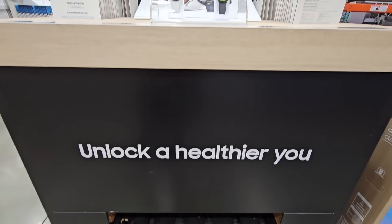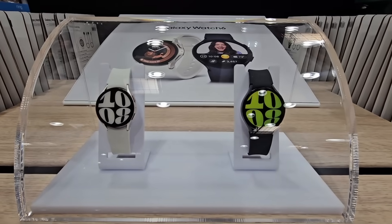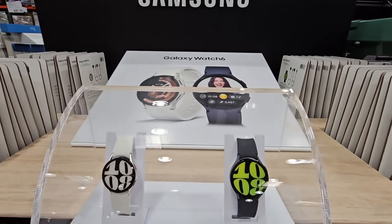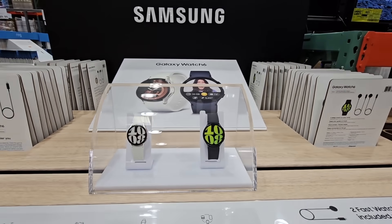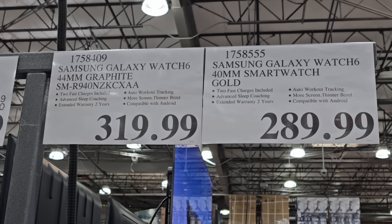A few days ago we did the clearance video — the Galaxy Watch 5 is on clearance, it's under $200. The new one is here as well, the Galaxy Watch 6. I like that they have them separate, so it really depends on which one you want. There are a little bit of differences, however the prices are different as well. Of course these are the newer ones, so they're a little bit higher.